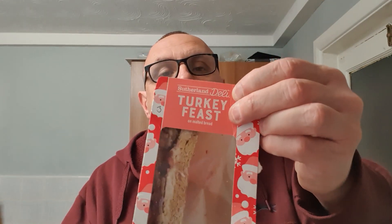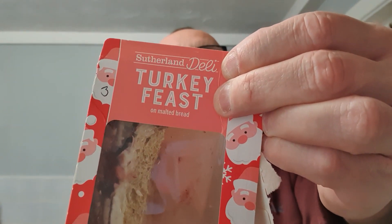The bread's all right. I can't taste any bacon, onion, turkey or stuffing — I can only taste sausage and cranberry. So if you like sausage and cranberry, this is the turkey feast for you. Get down to McColl's or wherever else they sell this Sutherland Deli product.